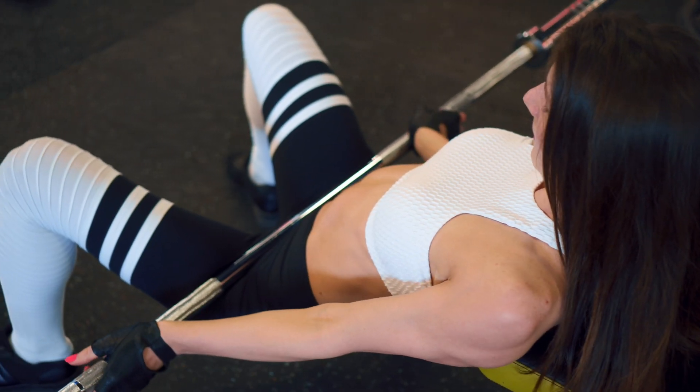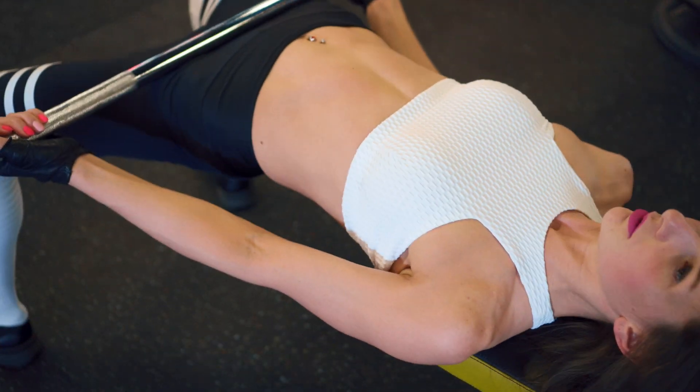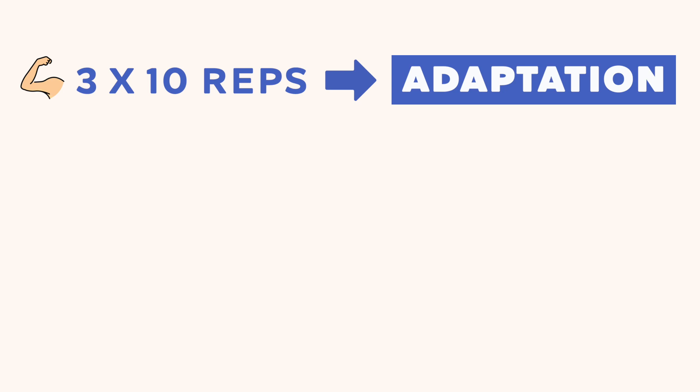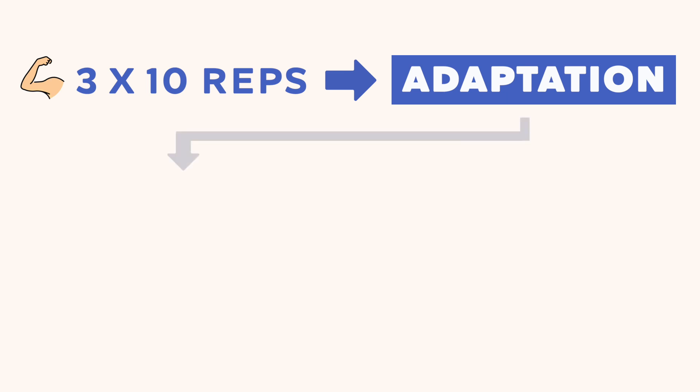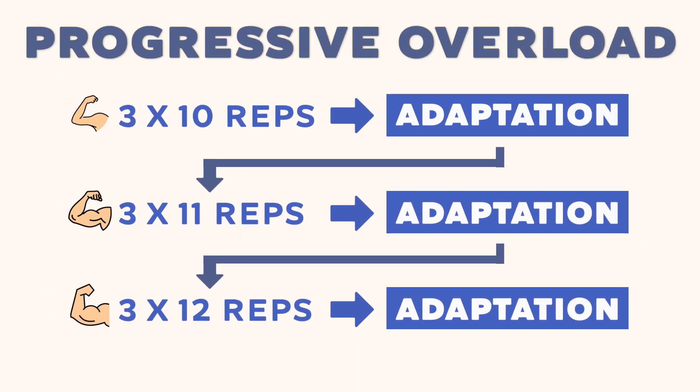To overcome a lack of progressive overload and stimulate glute growth, you need to challenge your muscles with progressively heavier weights or more reps over time. For example, if you start performing hip thrusts with a moderate weight for 10 reps for 3 sets, after a few weeks your glutes will have adapted and are no longer being challenged. To continue making progress, you need to increase the weight, reps, or sets — such as increasing weight by 5–10%, increasing reps to 12, or adding an extra set. This is progressive overload, gradually increasing stress on your glutes to continue making gains.